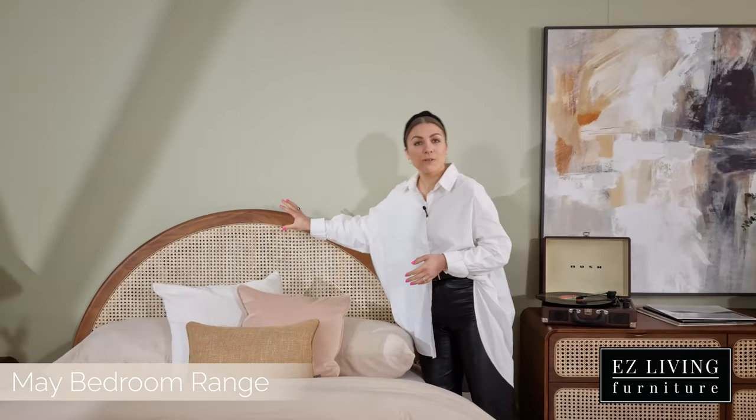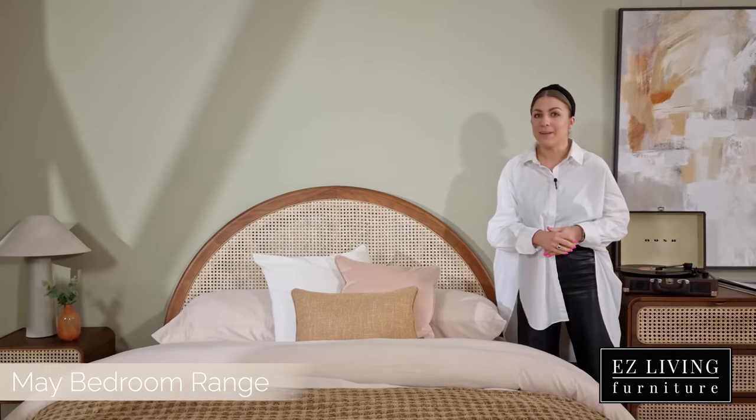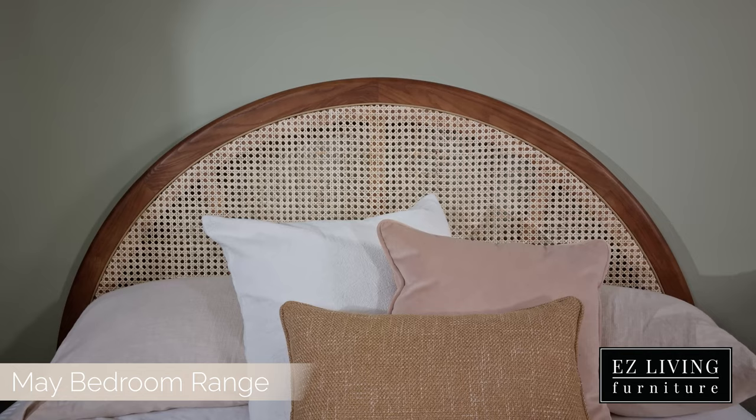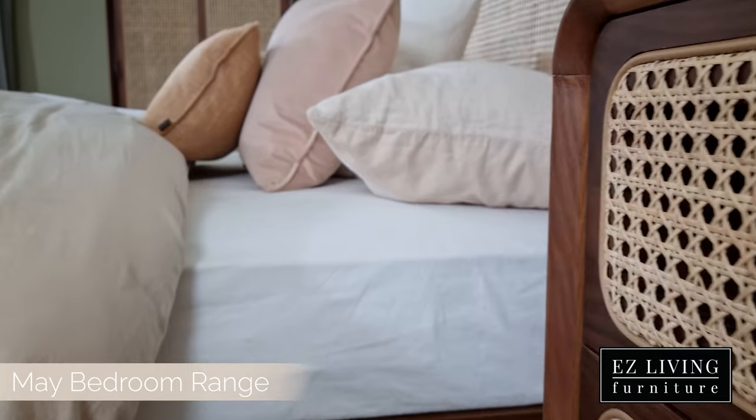The bed frame has a beautiful curved rattan headboard which would make a perfect focal point in any bedroom. We also have solid slats featured here which make for a strong and supportive base for any mattress.